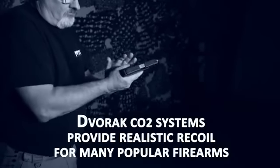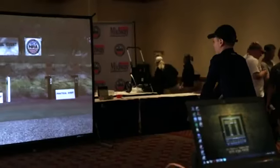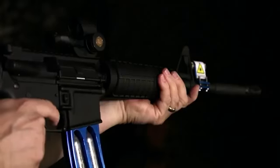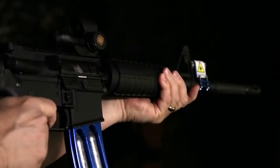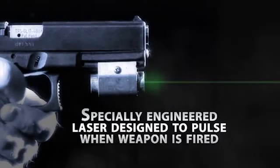For the highest level of realism in a classroom environment, the Dvorak CO2 gas systems are unmatched. Compatible with many popular models and calibers of handguns and rifles, these systems allow for realistic recoil and audio report from the firearms in your collection, providing the most realistic option without the use of live ammunition and taking the training experience to the elite level of technical realism.